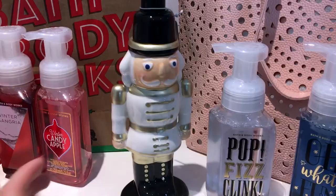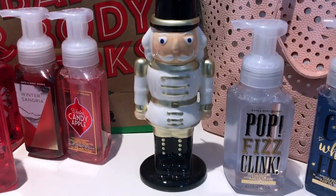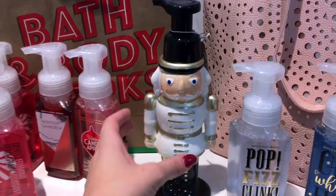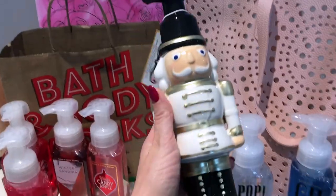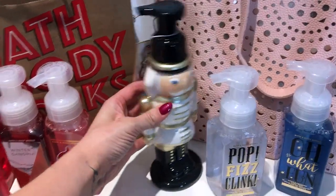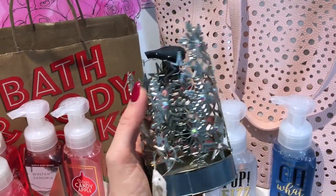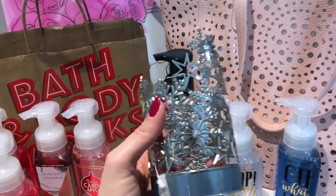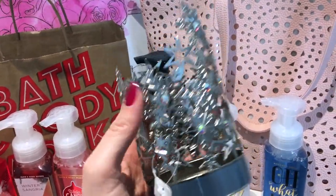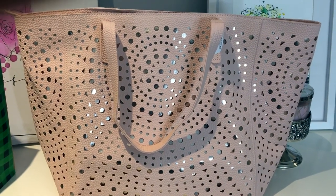I also picked up a couple of soap holders. My mother-in-law collects anything and everything nutcracker, so I got her this nutcracker foaming hand soap dispenser — I thought it was so cute and I know she'll love it. For our bathroom, I picked up a really pretty glitzy snowflake one with iridescent little beads. I also decided to buy the Bath & Body Works tote this year — I've always eyed them but never picked one up.